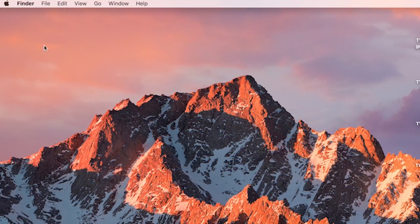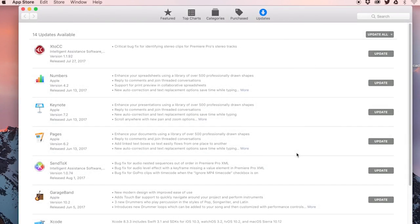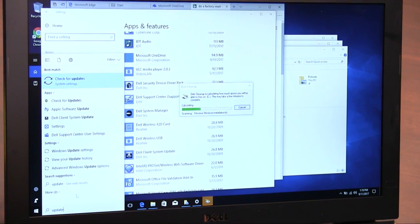For Mac updates, go to the Apple menu, choose About This Mac, and then click Software Update. To update your Windows machine, just type Update in the search box on the taskbar, and then click Check for Updates.